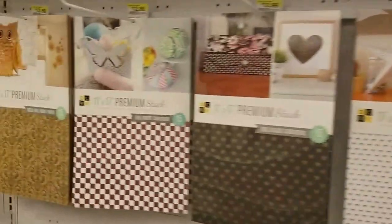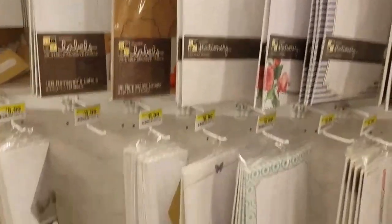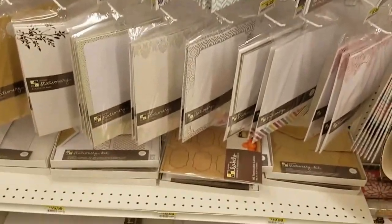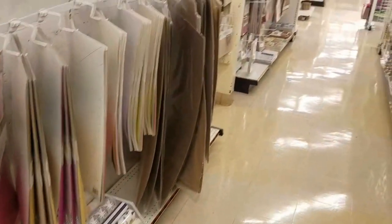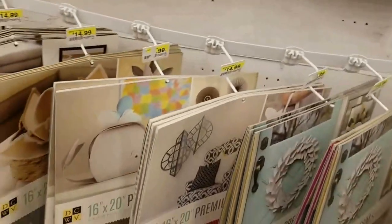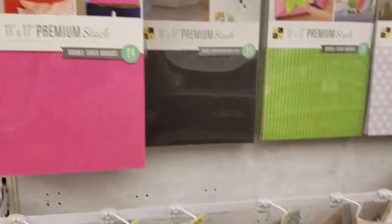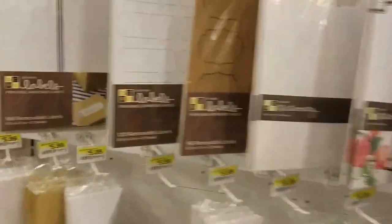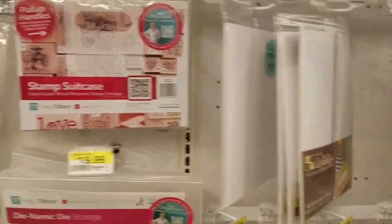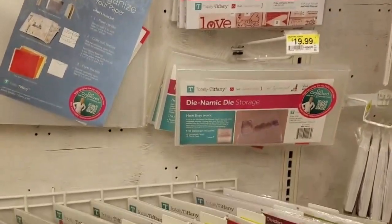I was informed by corporate that all of this merchandise is going to be going on clearance starting next week. They have gone ahead and set this up in a different area of the store, so you will have to go look for it. It's usually where they had the Christmas items located. I just wanted to bring you guys a quick preview so that you could keep an eye open for all this stuff.